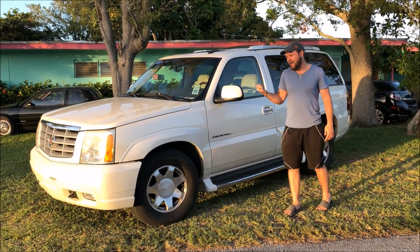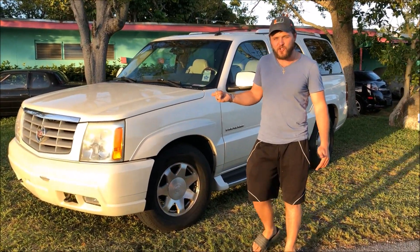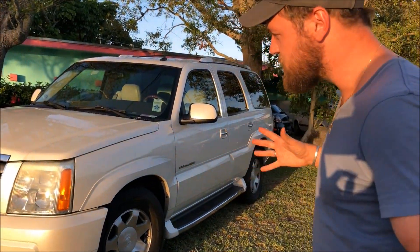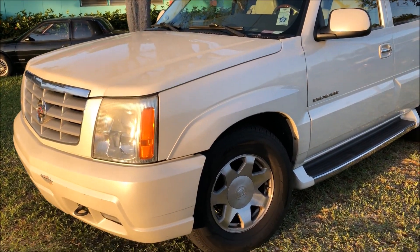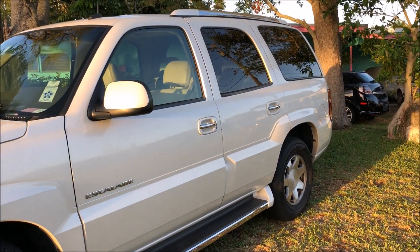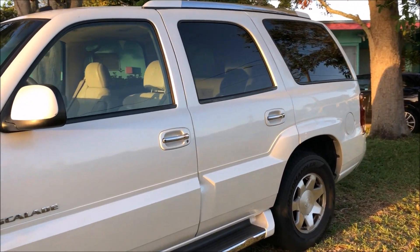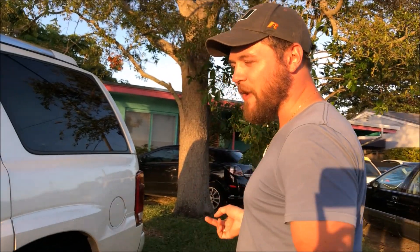I wanted to show you guys the newest Escalade I picked up to add to my collection. This is a 2002 regular wheelbase, 6 liter all-wheel drive, which I wouldn't say super uncommon, but most of the 02s were 5.3 two-wheel drives, at least down this way in South Florida. So to find a 6 liter all-wheel drive 02, pretty rare.